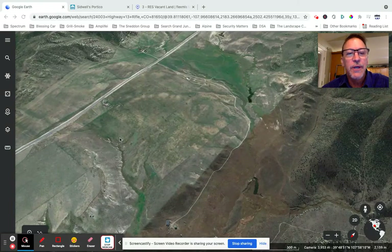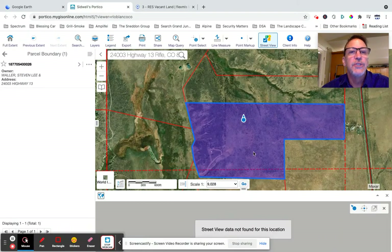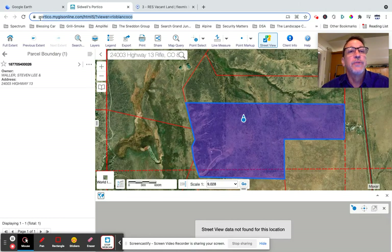Hey Xochitl, I have Google Earth pulled up as well as the GIS map for Rio Blanco. You can take this address here and put it into your browser and poke around with this as much as you want.